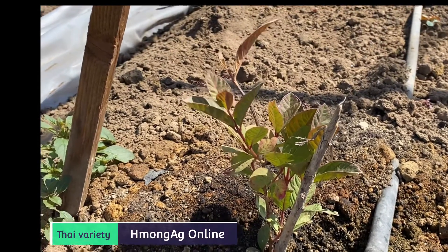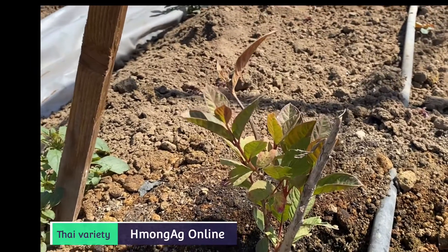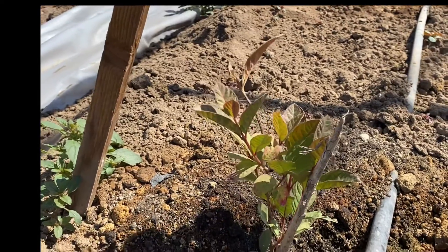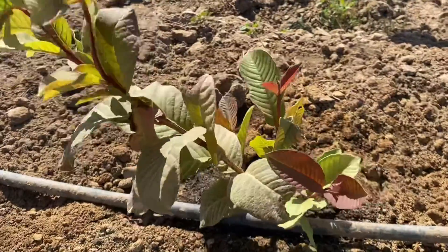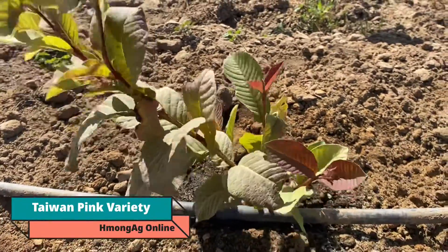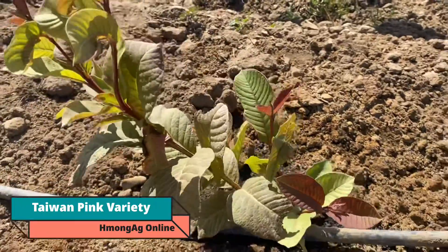The trees tend to be a little bit smaller — much smaller compared to other varieties. But it's fine. At least I got one plant, it should be fine. This one is Taiwan Pink, and this tree is a much bigger tree.